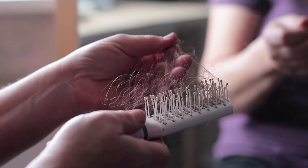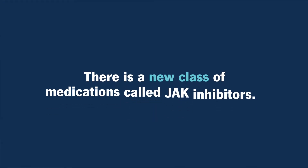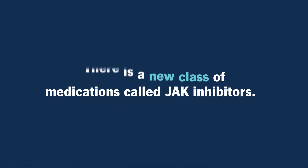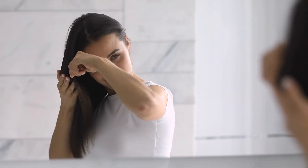But when you start to get the more diffuse loss, when you're feeling like your whole head is going or your body hair is going, we have a new class of medications called JAK inhibitors. There are a couple of them that have become FDA approved for this condition and work very well. It's exciting to have a tool that we haven't had up until the last couple years.